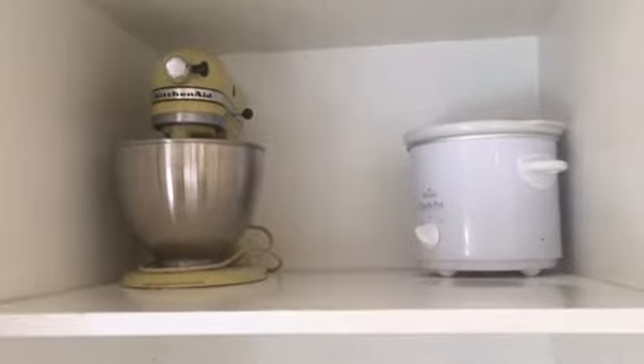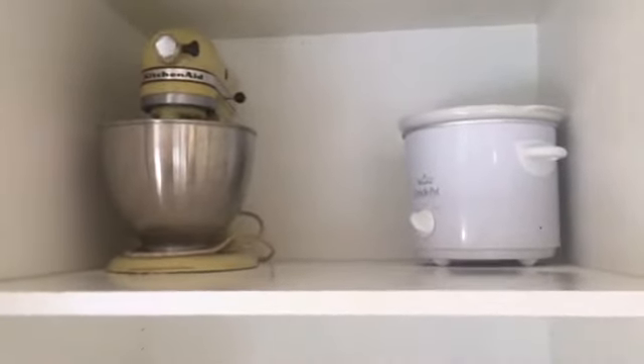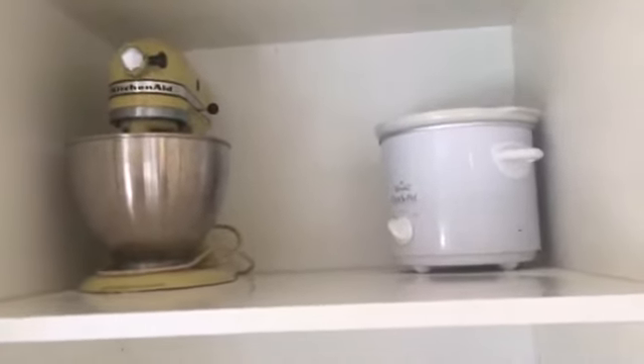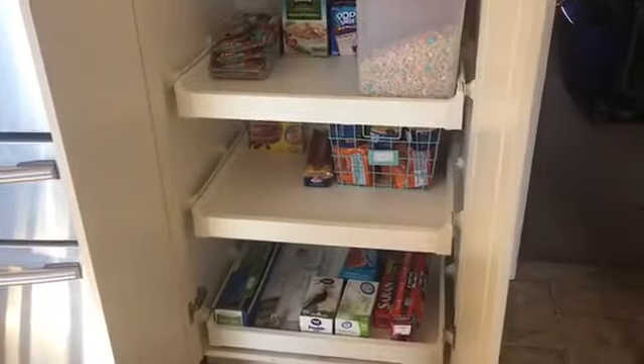The shelves are clean. On the top shelf I did leave my crock pot and my KitchenAid mixer — that's actually my mom's. I think that thing is probably 40 years old or more, but it still works. Alright, I'm going to get going and I'll show you the results at the end.